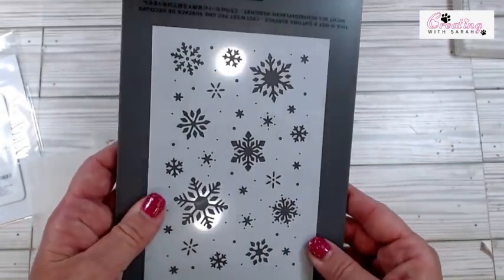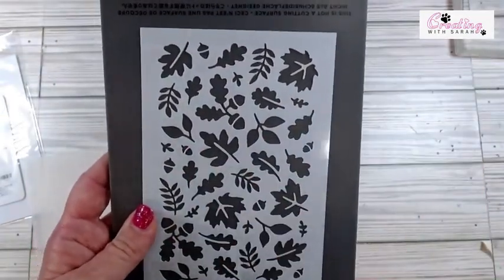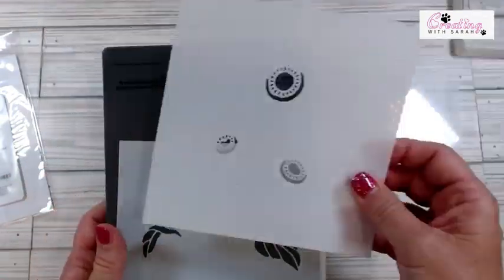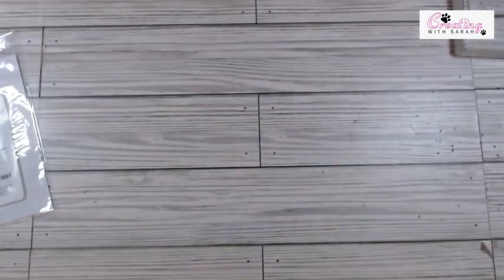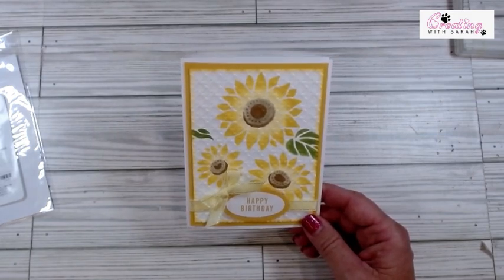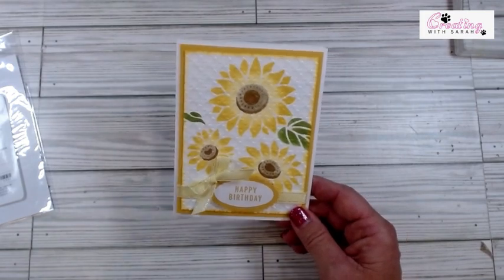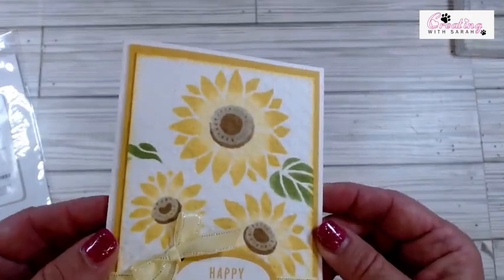Then we have some snowflakes — so cute. And this one, I literally cannot wait to do all of these in different colors to make such a beautiful fall card. And then we have these guys that all layer together. All of these layer on top of each other to create something spectacular. So I played with this a different way earlier, and I prepped it to do later. But then I created this one, and after I colored everything, I ran it through the embossing folder to give it a little bit of a 3D effect.